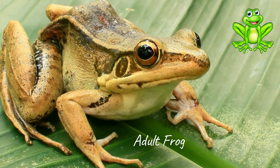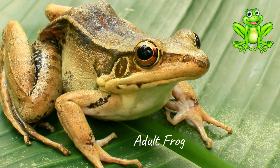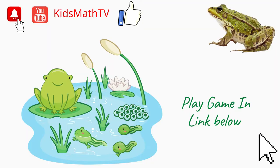Learn the stages in a frog's life cycle through a fun game that is shared below this video. If you like this video, remember to hit the like button and subscribe.